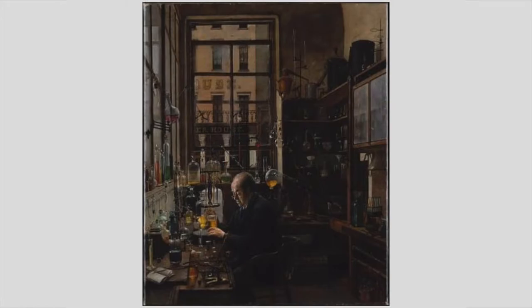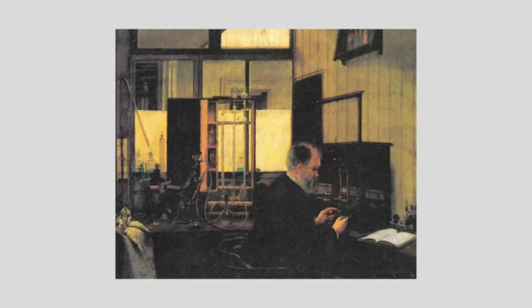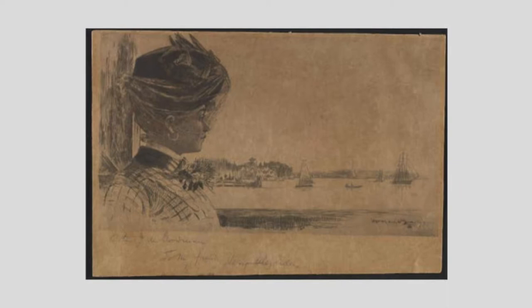In this painting, Thomas Price, who is a chemist and an assayer, is his subject. Alexander represents Price in his daily life, which reflects his training in Munich as a still life and portrait painter.